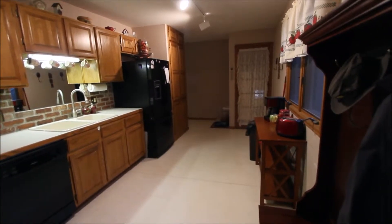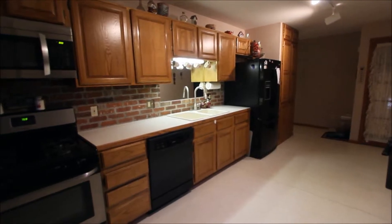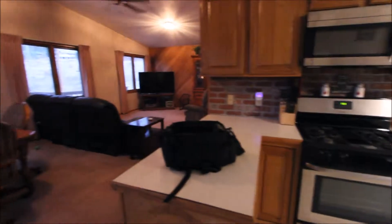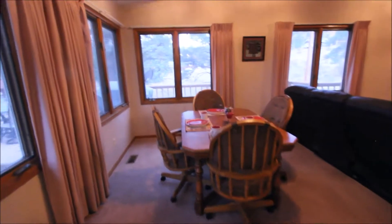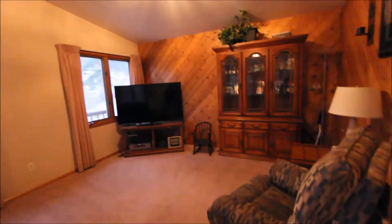Let's go inside and have a look. We're just inside the door in the newer part, again built in 1992 — a gas stove here, nice little dining room, lots of windows, and the living room.